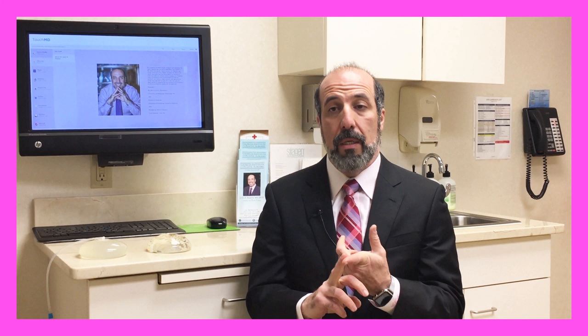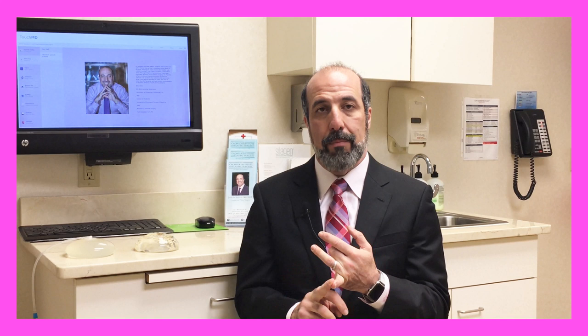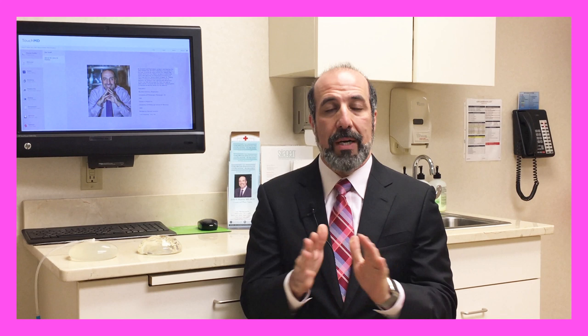Number one: what size implant? Number two: what type of implant to use — saline, silicone, textured, shaped, etc. Number three is incision location, and number four is pocket location — whether that implant is under the muscle or over the muscle.